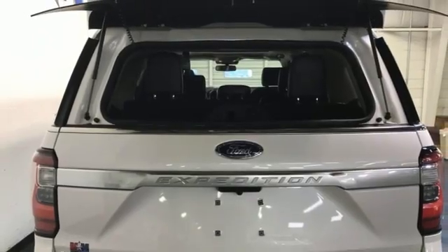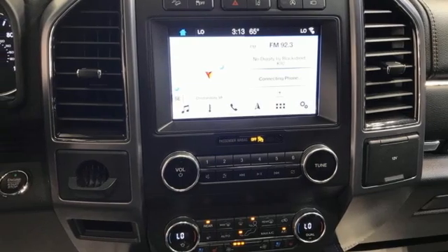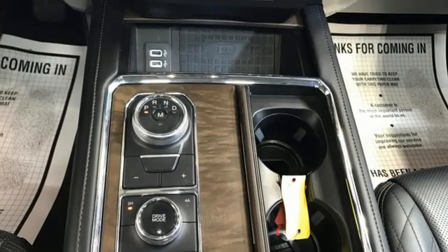Wi-Fi hotspot, Bluetooth streaming audio, hands-free liftgate, remote engine start smart device, and active park assist steers you into the tight spot.